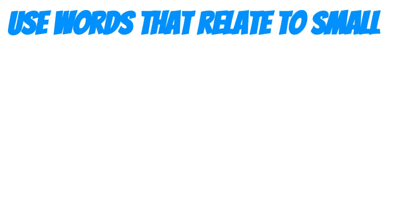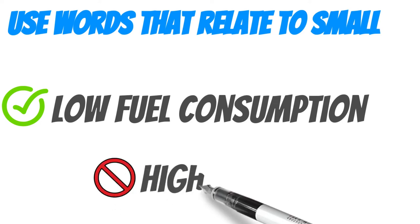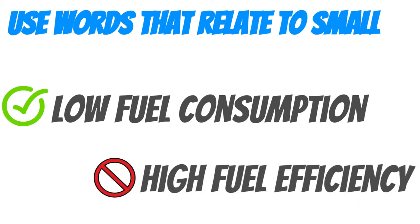Use words that relate to or mean small. For example, in your sales pitch use 'low fuel consumption' rather than 'high fuel efficiency.'